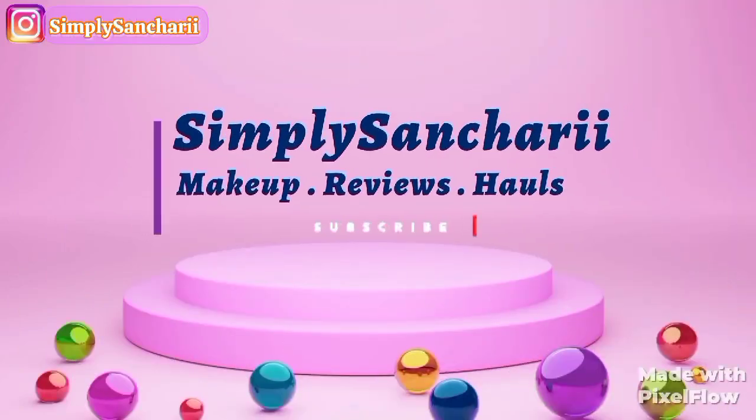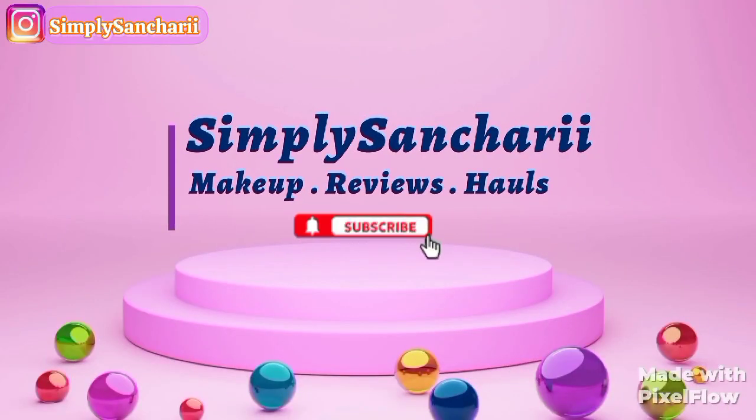Hey everyone, it's me Sanchari and welcome back to my channel Simply Sanchari. Hope you all are doing well. In today's video I am going to compare two products: one is from Swiss Beauty, the Craze Lip and Cheek Macaron, and the other one is Inside Cosmetics Lip and Cheek Tint. If you're interested in this comparison video, please stay tuned till the end.